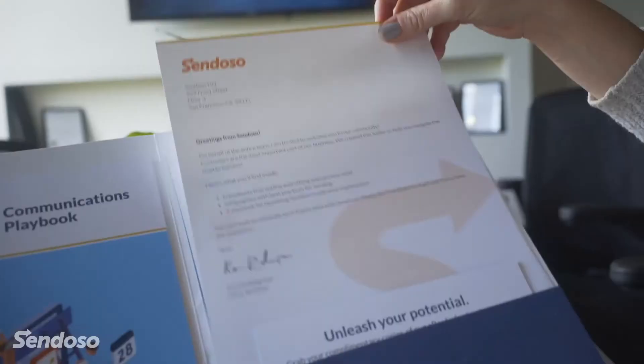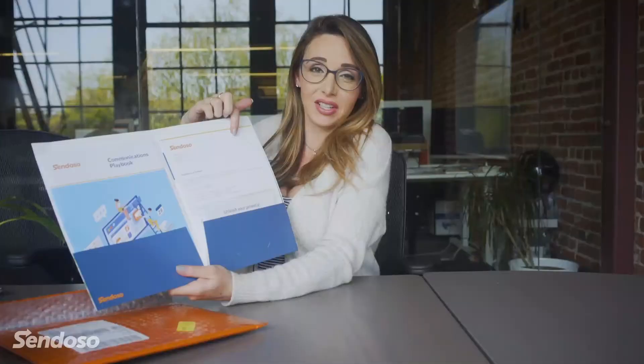It's actually called the Road to Success with Sendoso. Inside this folder you'll find a letter from Chris, our CEO, welcoming our customers to the platform, a couple of data sheets, and a couple of case studies that are going to help them on their sending journey.